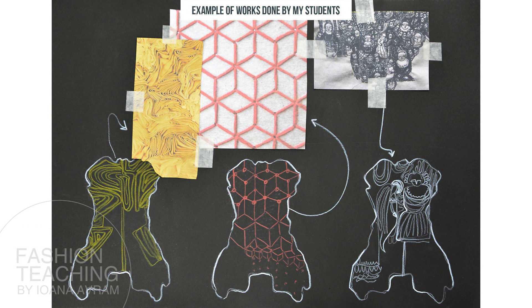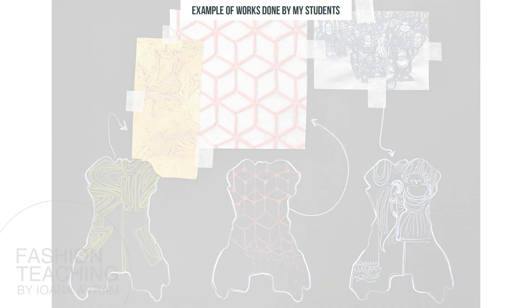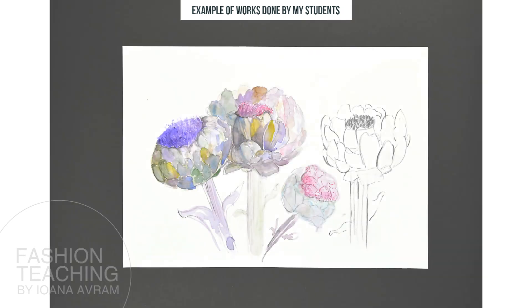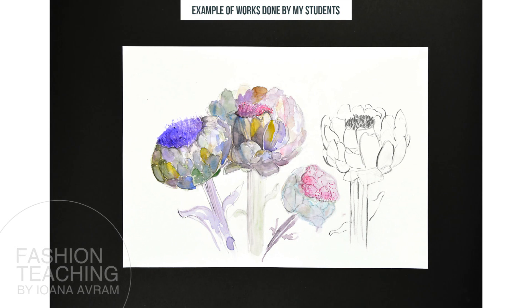About how to arrange your book: to grab the attention, start in force. Present your best works at the beginning. Show materials, techniques, paintings, drawings, digital works, or written work. End your portfolio as you begin it — with your strongest work, so that teachers will remember you and feel excited about your talent.